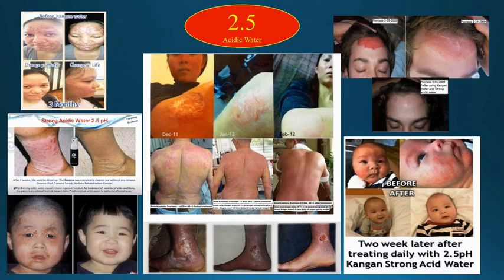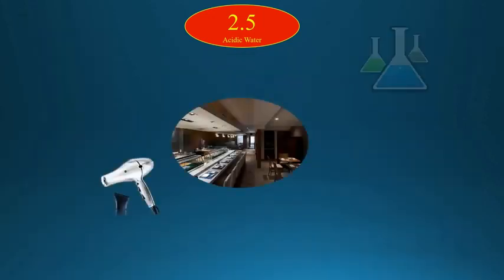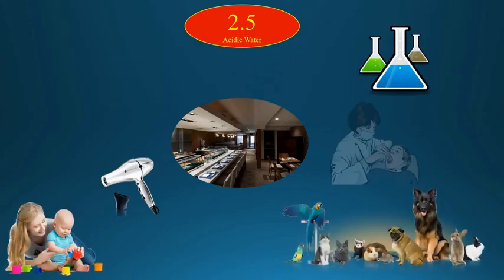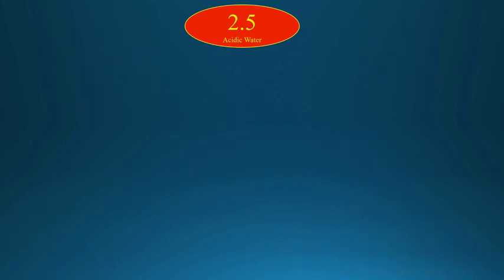Not only is 2.5 strong acidic water great for the home, but beauty salons, hair salons, restaurants, agricultural colleges, labs, daycare centers, pet shops, nursing homes, dentistries, and doctors' offices all benefit greatly from the use of strong acidic water.